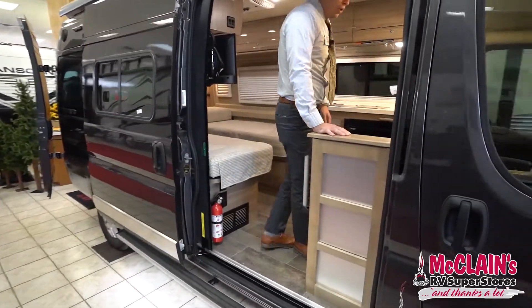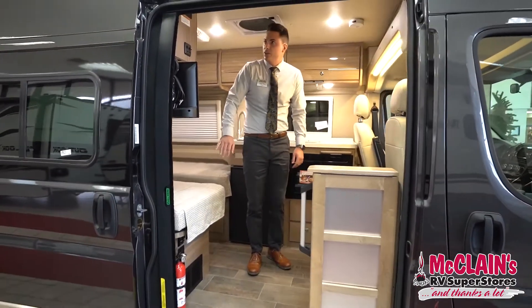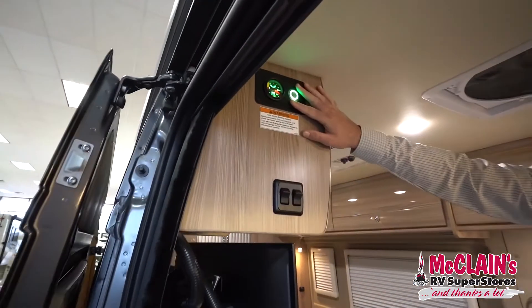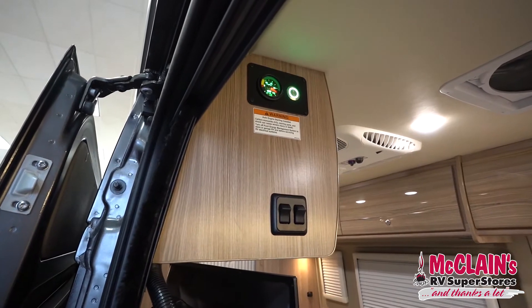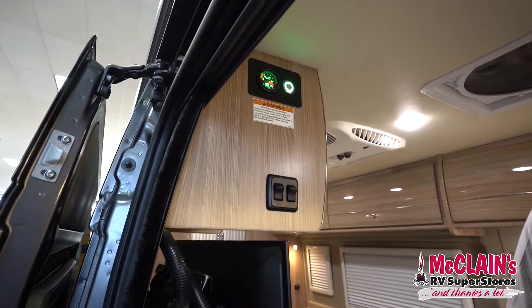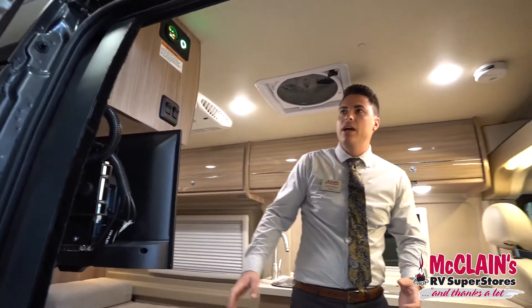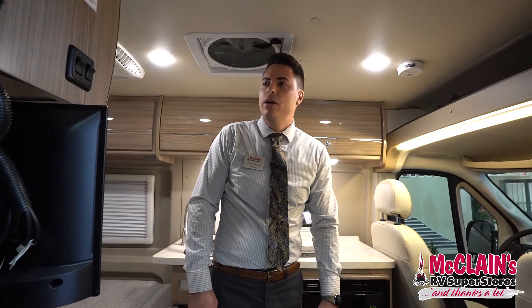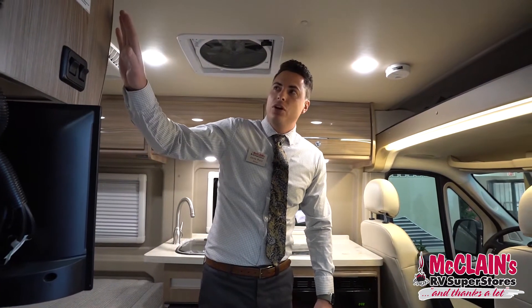Coming into the motorhome you'll notice you've got your Volta system. This one does have the lithium battery pack — it's an 8,700 watt lithium battery pack. There is a 30 amp power cord, which most class B motorhomes are going to have a 25 amp or smaller power cord, so it does have a faster charge rate.